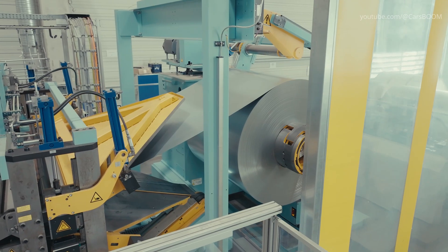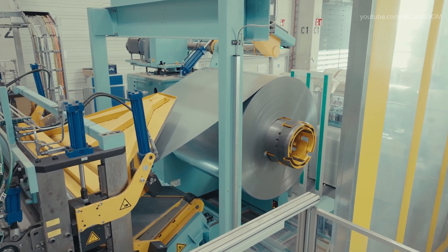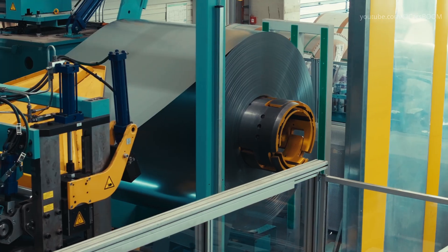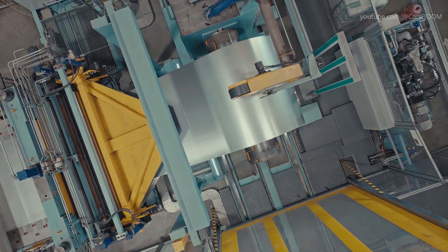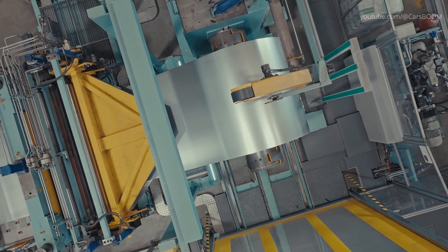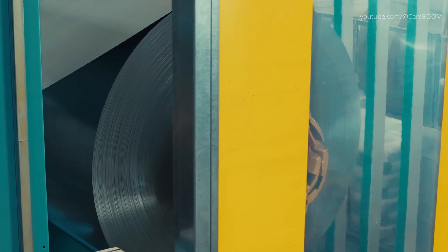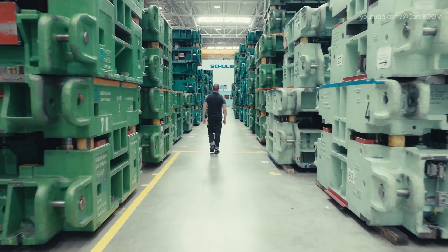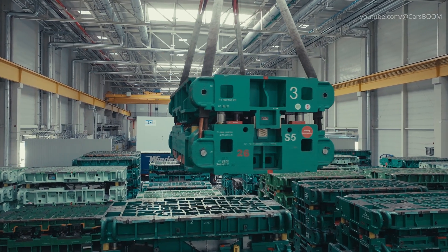At the heart of Rastatt's revamped production line lies a fully digitalized press shop, where high-strength steel and aluminum sheets are stamped into body shell parts. While the actual sheet metal arrives from Kuppenheim, Rastatt's presses ensure exceptional precision in forming roof panels and structural elements. The incorporation of digital twins and AI means fewer trials and more precise tolerances, ensuring each panel fits seamlessly.